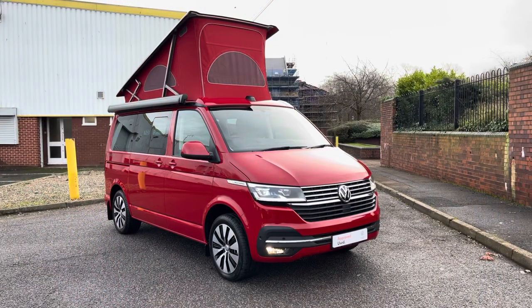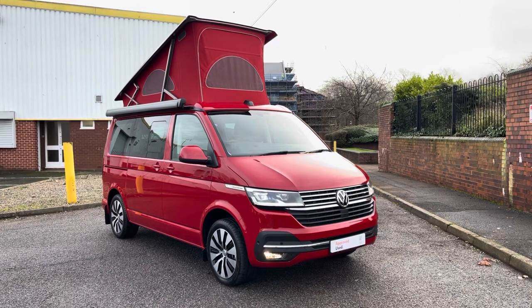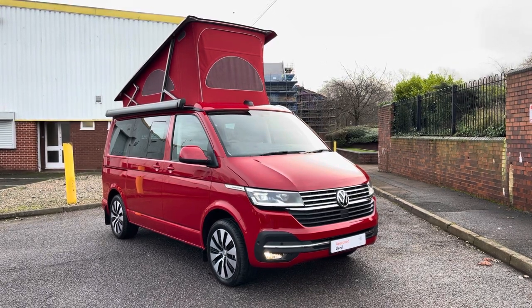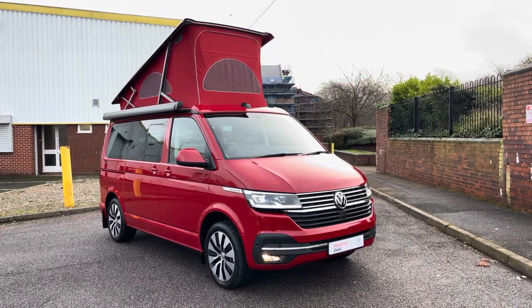Hello, my name's Fazzy here at the Volkswagen Van Centre in Birmingham, and today I'm going to be taking you around this approved used vehicle. Today's vehicle is an approved used Volkswagen California Ocean. This vehicle has been pre-registered, allowing you to beat the long wait times, and comes into stock with only delivery miles on the vehicle.